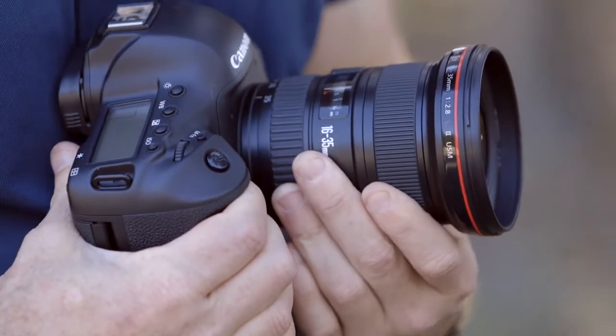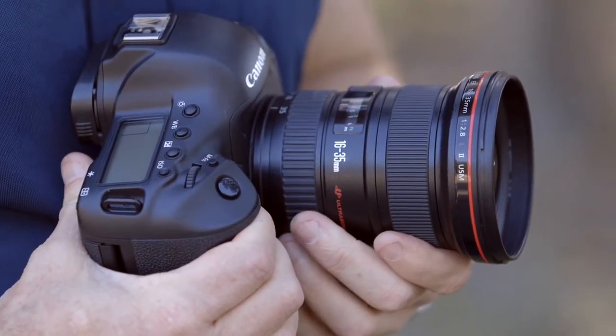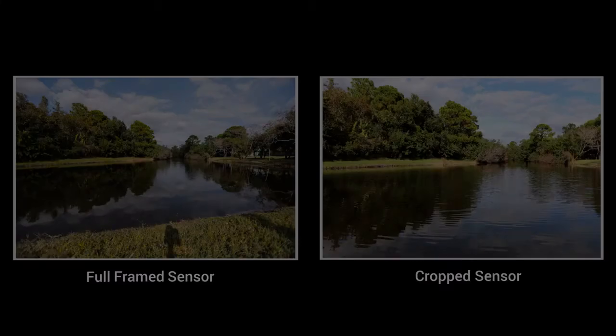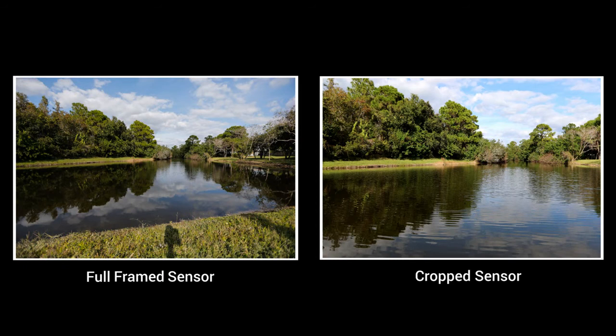That full-frame sensor also helps with high ISO performance and dynamic range. And if you shoot landscapes or anything else where you want to use a wide-angle lens, the EOS 1DX camera will take full advantage of wide-angle EF series lenses without losing any field of view like you would on a crop sensor camera.